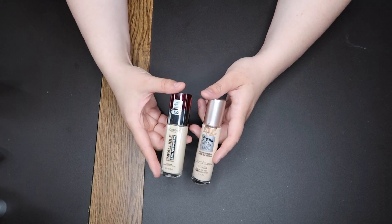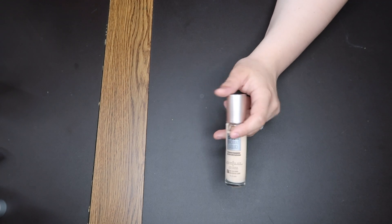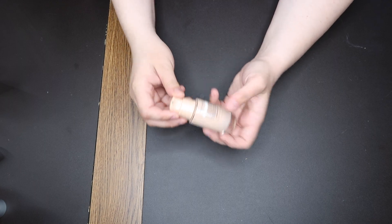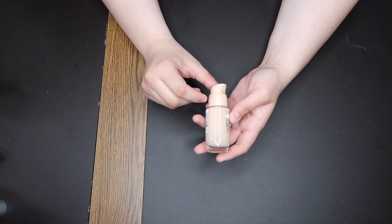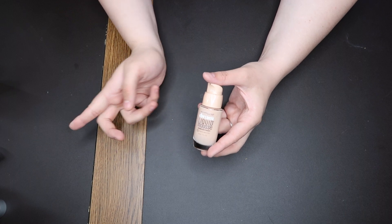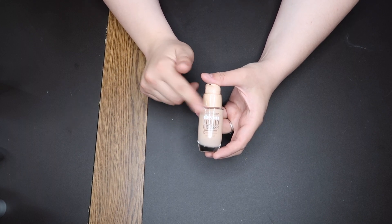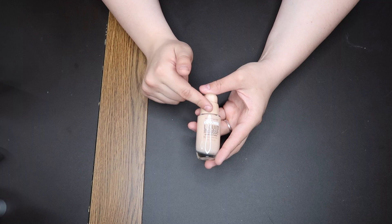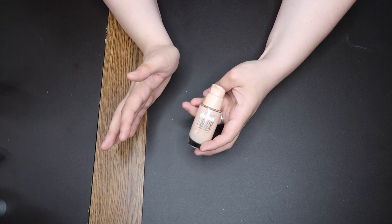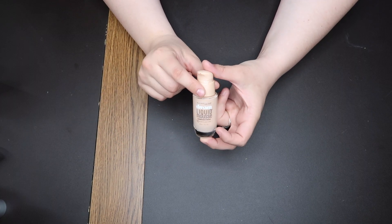This one seems to be more favored on the internet, but I kind of like them both the same. I believe this was supposed to replace the Maybelline Dream Liquid Mousse in the shade 10 Porcelain Ivory. This is obviously a new one — I haven't opened it. I had a whole bottle I used up. It was an absolute favorite of mine for a long time. I believe the Dream Radiant was supposed to replace this, but in my opinion they are not the same at all. I wish this would make a comeback. It's more of a medium to full coverage — beautiful finish.